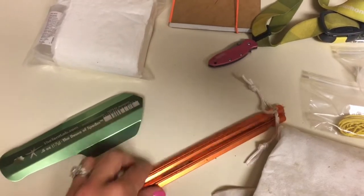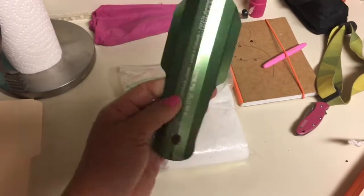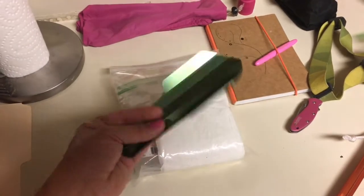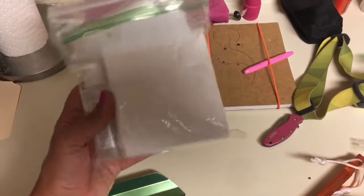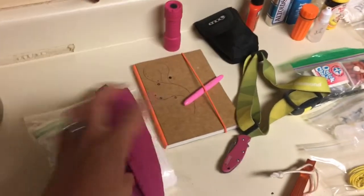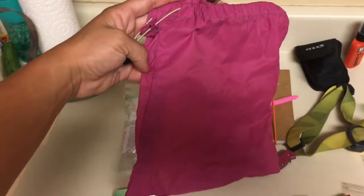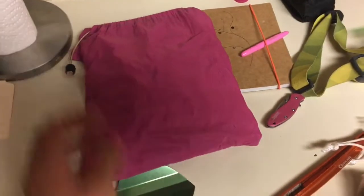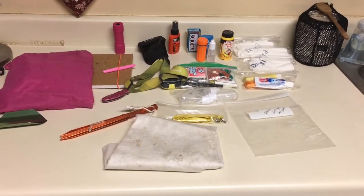These are our stakes for our tarp — super lightweight. This is my bathroom bag: a Deuce of Spades titanium trowel — super lightweight — for if you've gotta dig a hole. And then I have hand sanitizer, toilet paper, and some wipes in here. All of this beautiful stuff gets put into a stuff sack that Mike made, and it's usually about somewhere between three and a half pounds — I've got a little bit of extra stuff in there today.